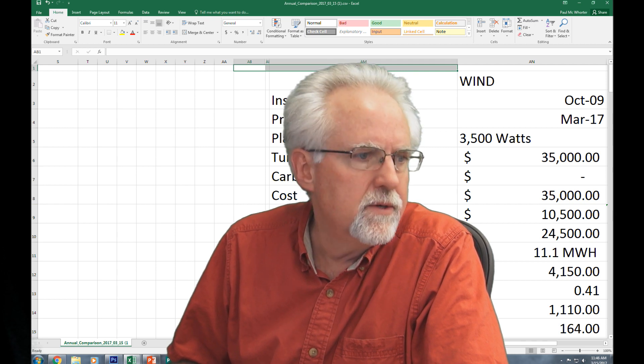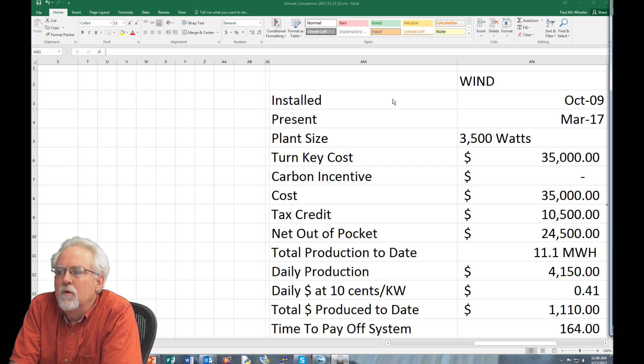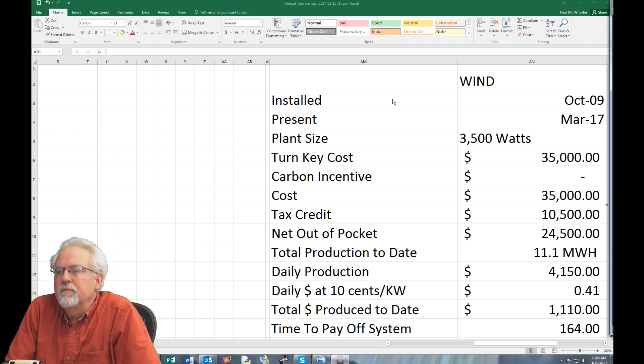I need to get out of the way here so that you can see the numbers a little better. So let's go through this and see what it looks like. I had this system installed at my home, my little homestead, in October of 2009. It's now March 2017, and so I have about eight years' experience with this system. The plant size — the wind turbine — can produce 3,500 watts of electricity. You typically do a simple back-of-the-envelope calculation: that's 3,500 watts for 24 hours a day, so theoretically you could get 84 kilowatt-hours per day.